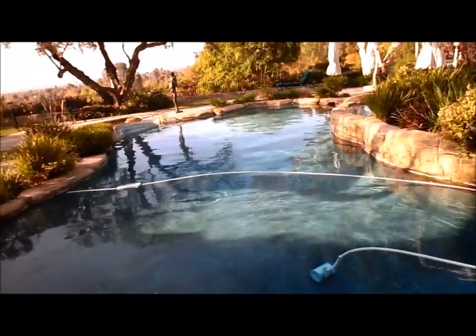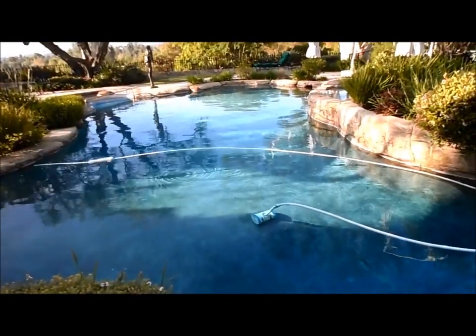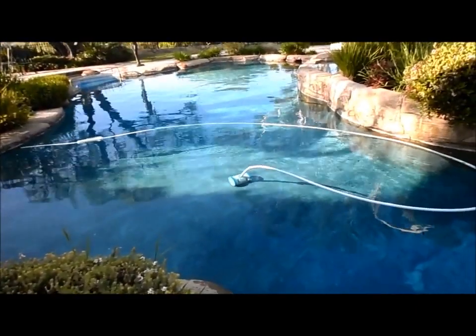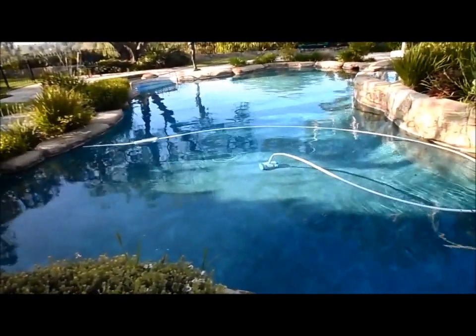Most pool cleaners will get stuck somewhere, and this is a pretty gigantic pool. This cleaner does a really good job for a pool this size. I've tried three different cleaners in here and none of them worked — they kept getting stuck in these corners with rock formations — so this is the one I chose for this pool.